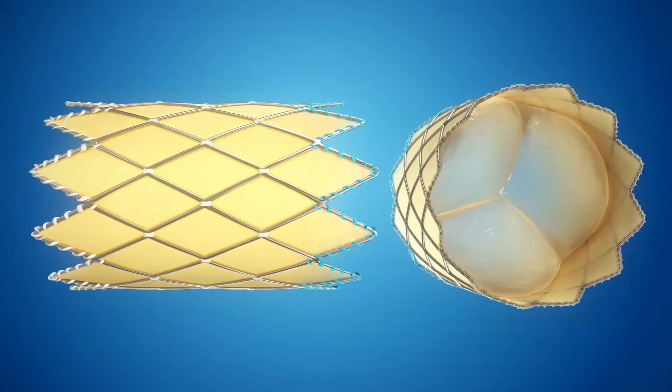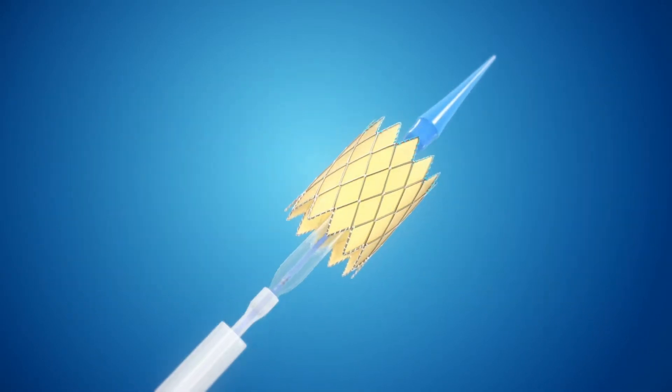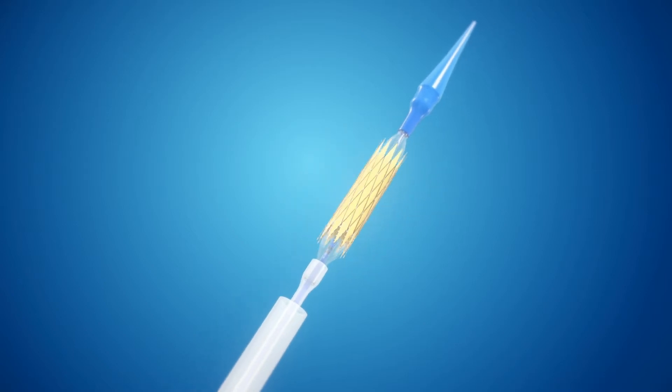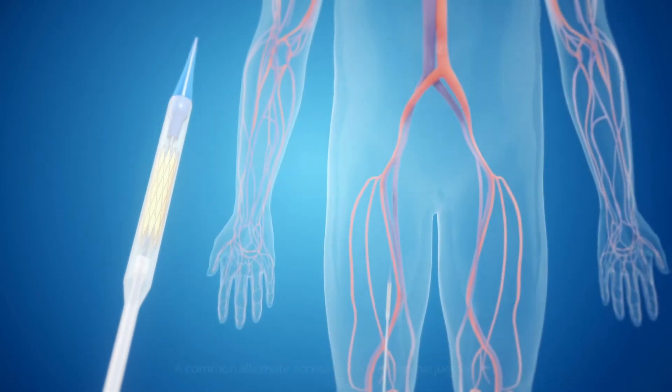With Melody TPV Therapy, an artificial heart valve designed specifically for the pulmonic position is delivered by a catheter without requiring open chest surgery, through the body's cardiovascular system.